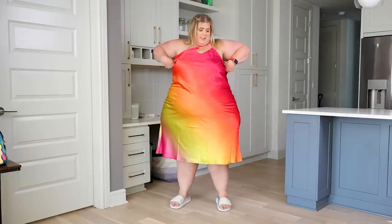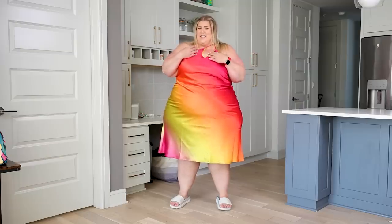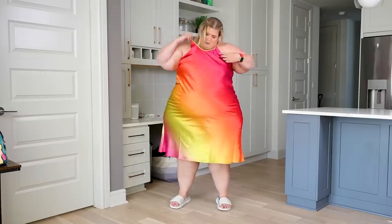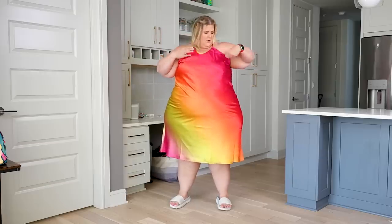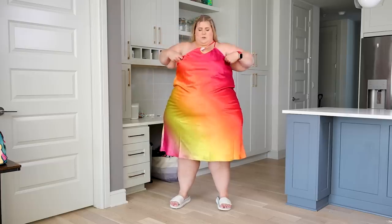I like this dress, I love the print, but it's too big up here — I have a lot of room and would have to get this taken in quite substantially. Also I don't know if I have it on right. I tried wearing it one way but there's all this random fabric, so I think it's supposed to go like this, but I'm not 100% certain.